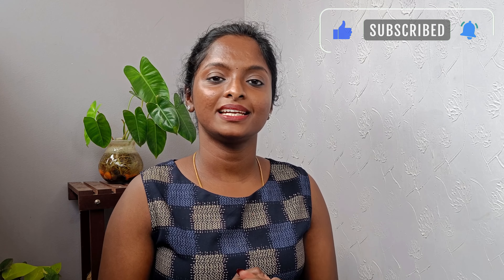Please share and support. Let's see the next video. We are happy and safe. Bye bye!